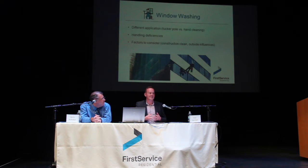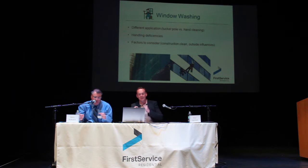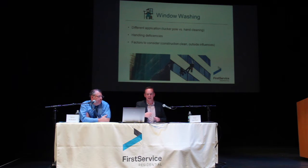Talking to the window washing trades, what they really don't like is when there's a council meeting two months later and then it's brought up that they missed a window on the 8th floor. Window washing companies really would like quick feedback and they'll get on it right away. The best approach is to tell everyone in the building the windows are getting washed, give them 10 days to email a specific address, and have site staff or a council member hand out those stickers so they can be placed on the window.